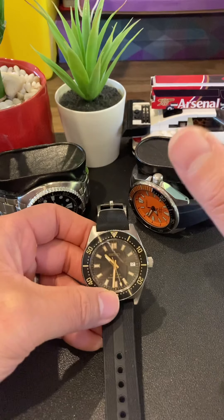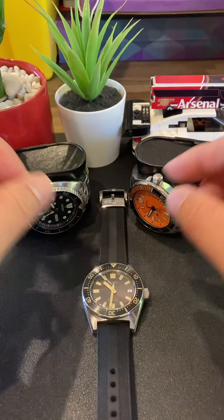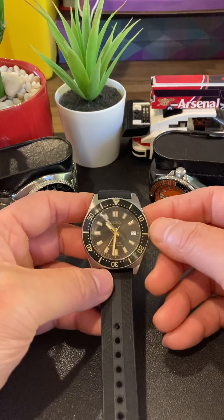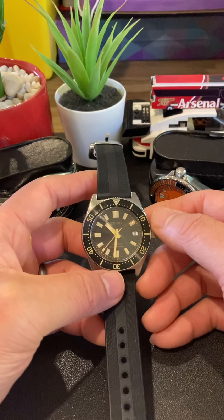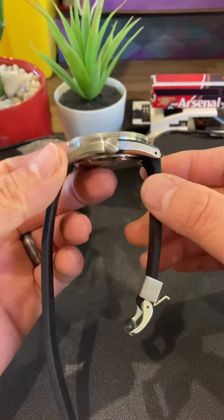I truly believe I do. I think this is well worth the price. I picked this up secondhand — as you can see, really in mint condition — from a good bloke in Sydney. I'm in Melbourne.